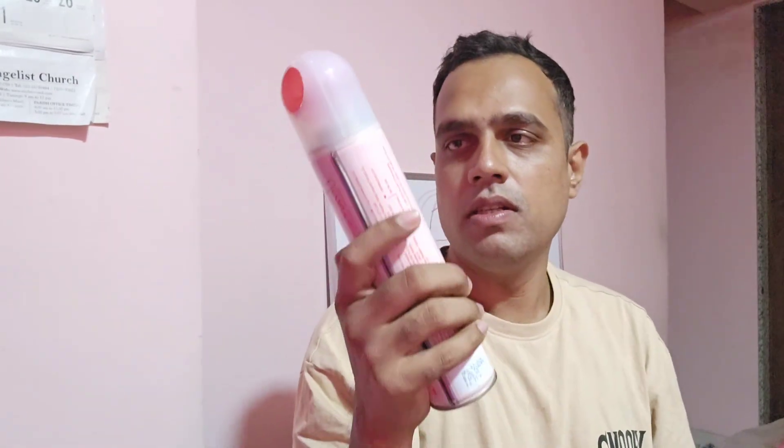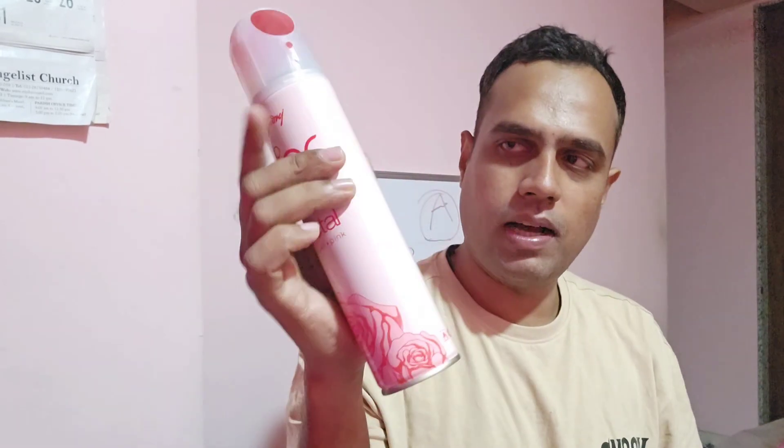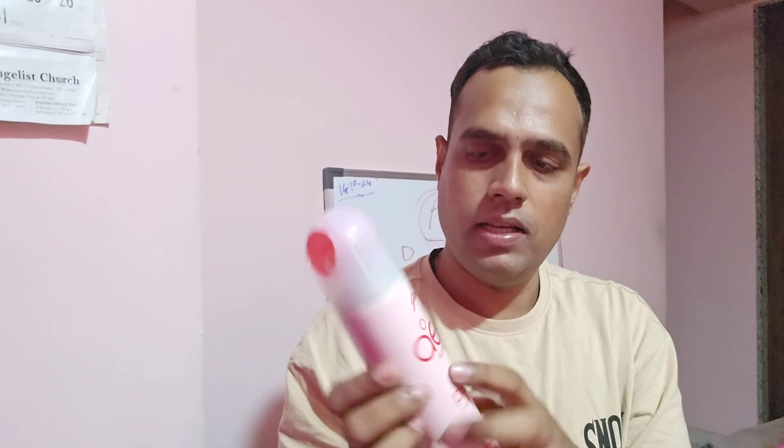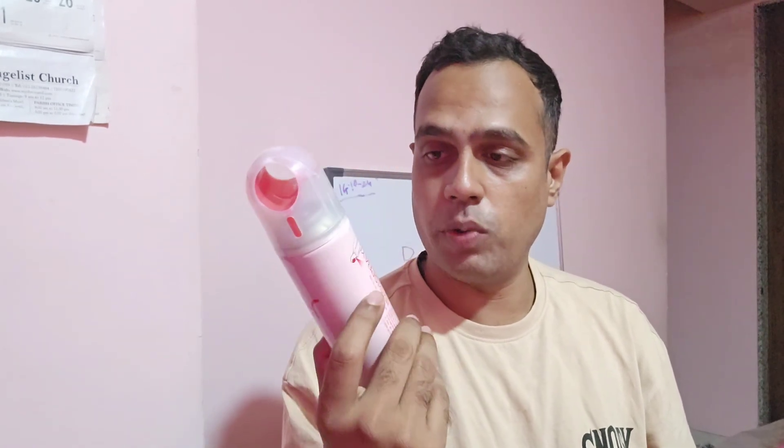Starting off with the packaging — it comes in a metal tin spray bottle, and it has a spray nozzle on top. There is gorgeous branding right on top, 'Air Spray' written right here, and 'Petal Crush Pink' is written on it as well.